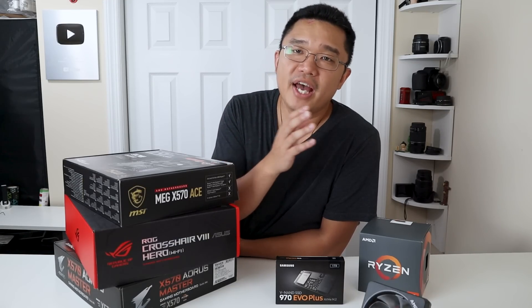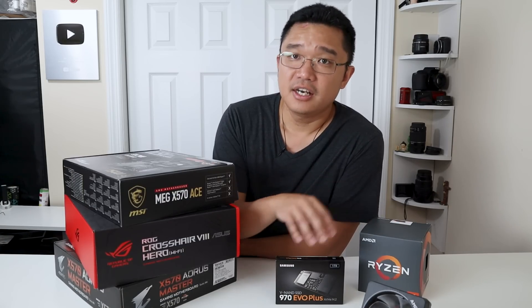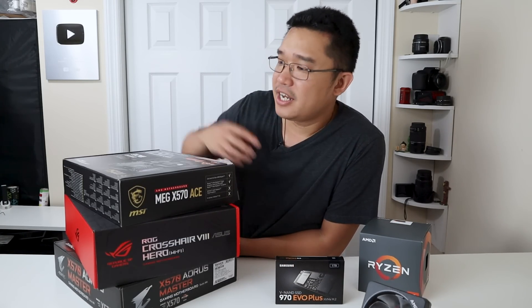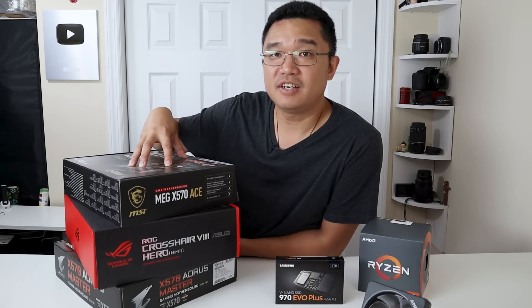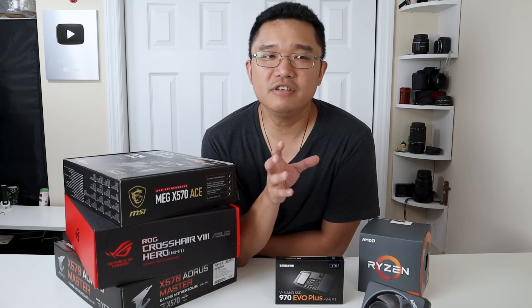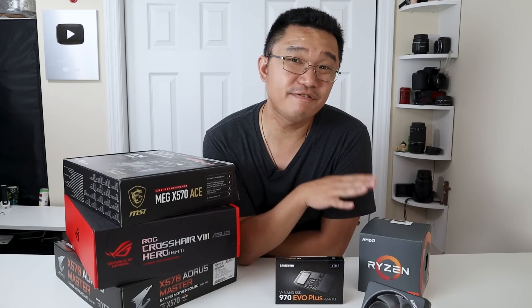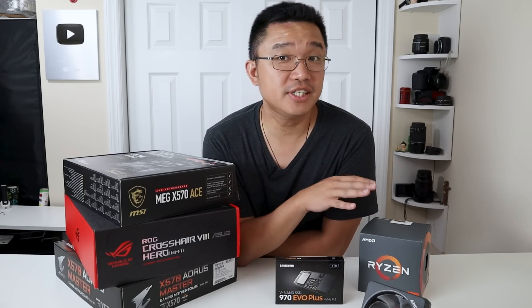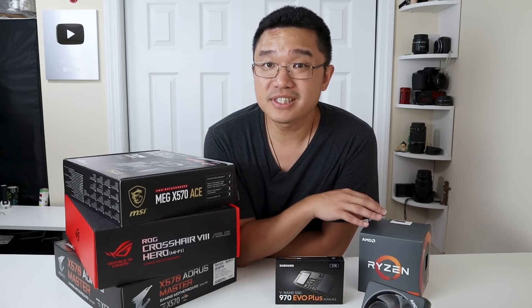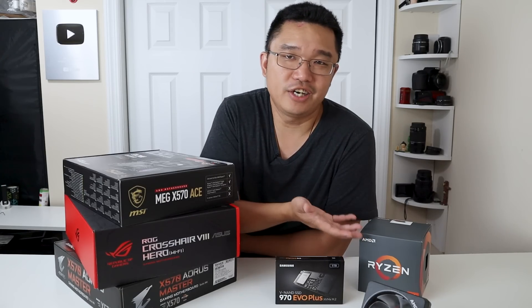Welcome back to the studio. What we have here is the Ryzen third generation 3700X, the Samsung SSD 970 EVO Plus, and three different brands of motherboards with the x570 chipset. I chose the 3700X because I believe it's the people's choice — the best value CPU in their entire lineup, with a TDP of 65 watts, a base clock of 3.6 GHz, and turbo boost up to 4.4 GHz.